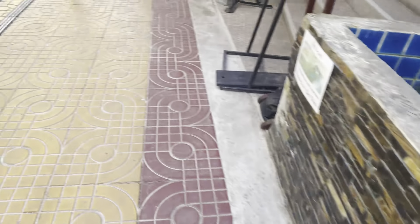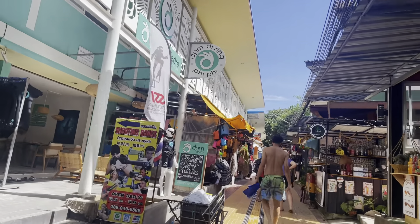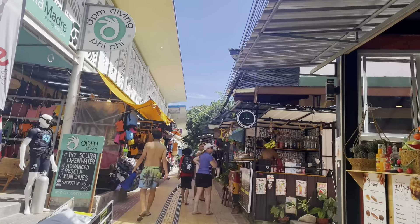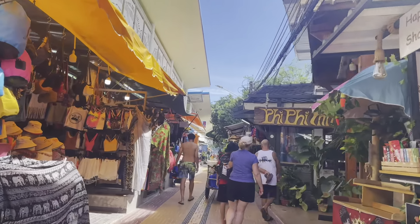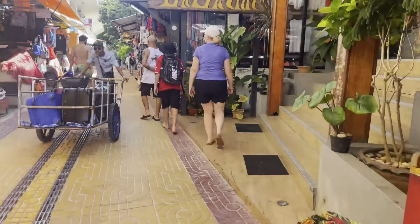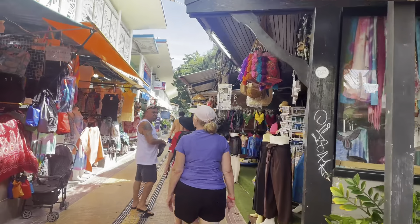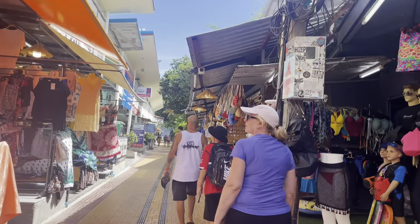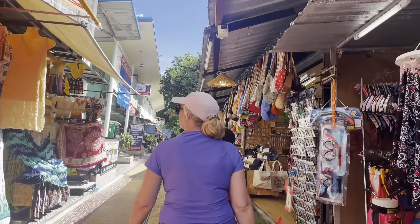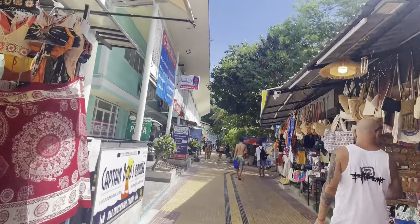Here we are walking along the main strip. We are here during the off season, at the end of June. The weather was perfect, and as you can see there are not huge crowds everywhere. I know this is kind of the party island, which I could see if it was during the busy months, but when we went it was really pleasant — not many crowds and everything was still open.